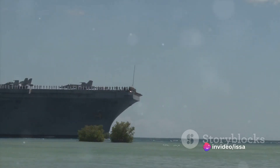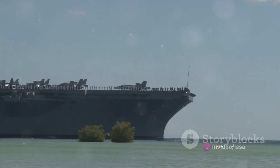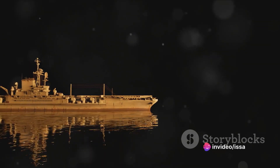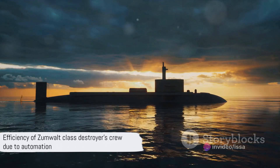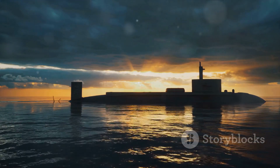With a full-load displacement of over 15,000 tons, it's a true heavyweight in the naval arena. The Zumwalt-class destroyer has a standard crew complement of 148 personnel, including officers, enlisted personnel, and aviation detachment. Despite its size, it operates with a relatively small crew, thanks to advances in automation and systems design.